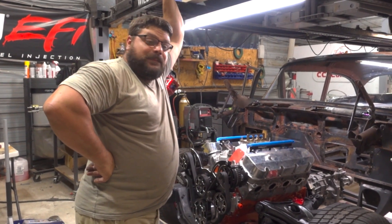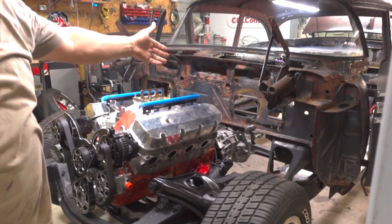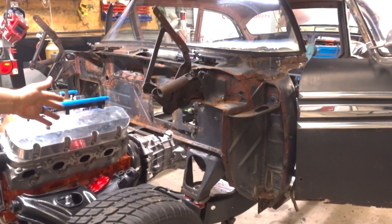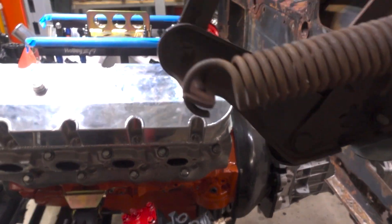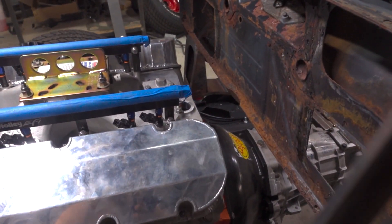That went easy as expected. It's almost like we've mocked all this up before. The body's on it now. Before we had this engine in here — you might want to come around the pole — there's plenty of room here. We've got ample room. Ample. Tons of room.